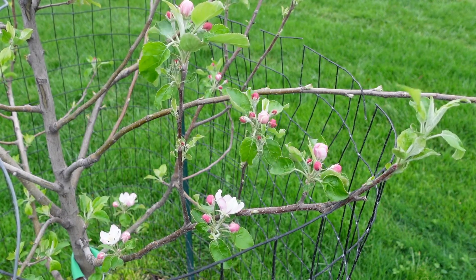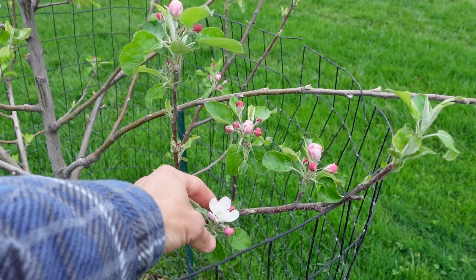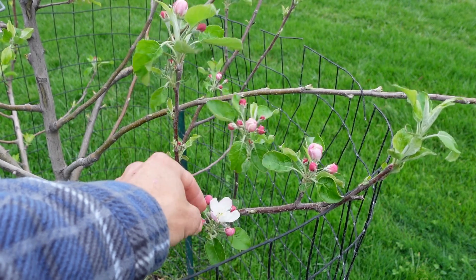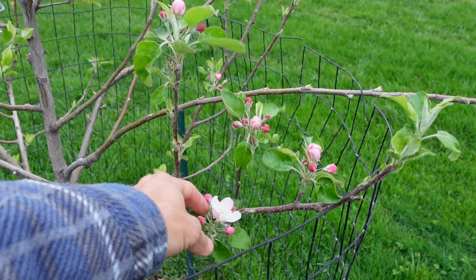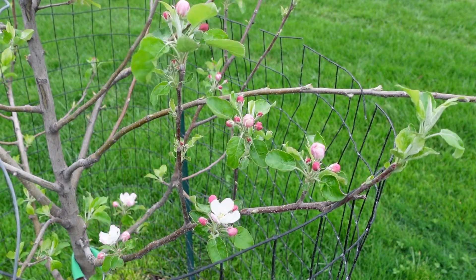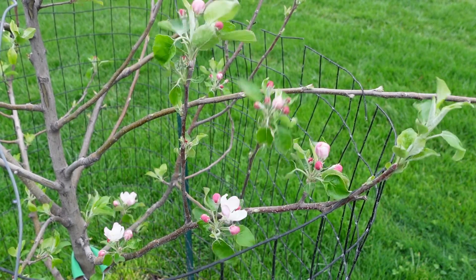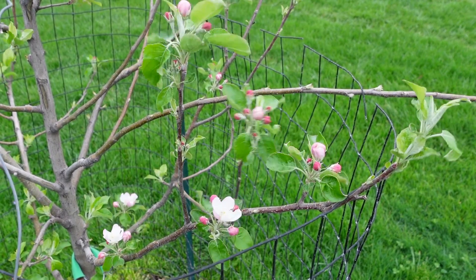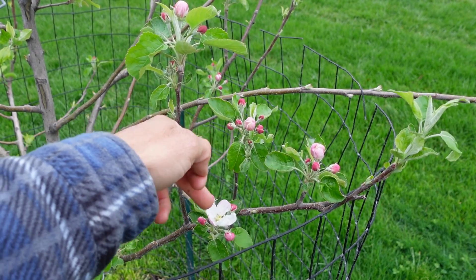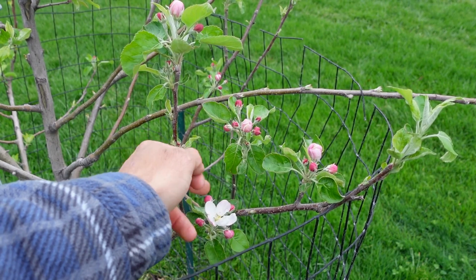The good thing is these trees really want to reproduce, and that's why they put out what's called a king bloom first. The king bloom is the more dominant bloom in the cluster. Usually there are four, five, or six flowers in each bloom cluster, and one of them is more dominant and opens up sooner — that's called the king bloom. So you may have king blooms from a later variety, say group four or five, overlap with non-king blooms on earlier varieties. If this king bloom gets pollinated, it will actually produce a bigger, stronger apple — a better fruit than the others around it.